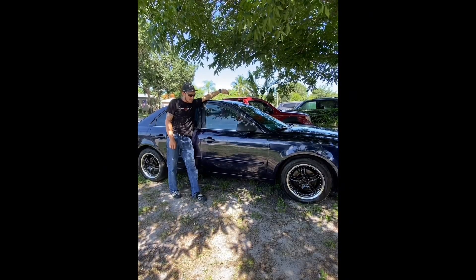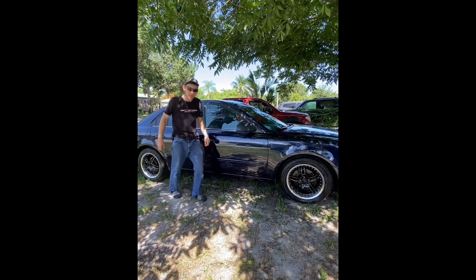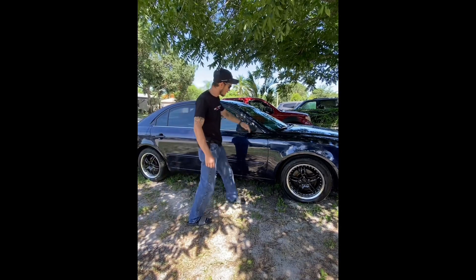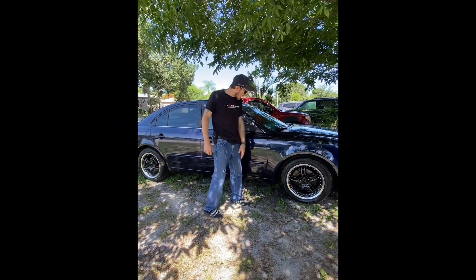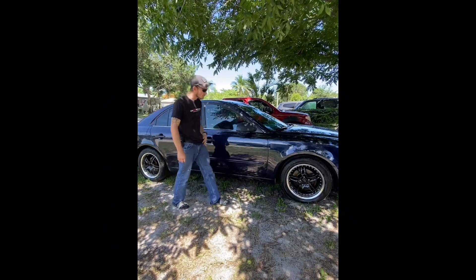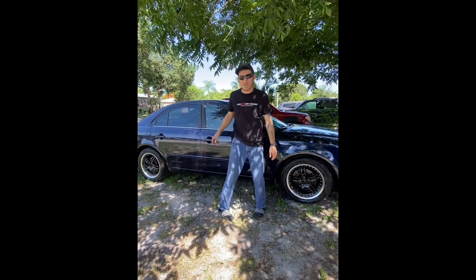Welcome back everybody. As you can see, we got her back. She's painted. Looking good. Sanding came out nice, bodywork came out nice, paint came out beautiful. Went with a BMW blue.